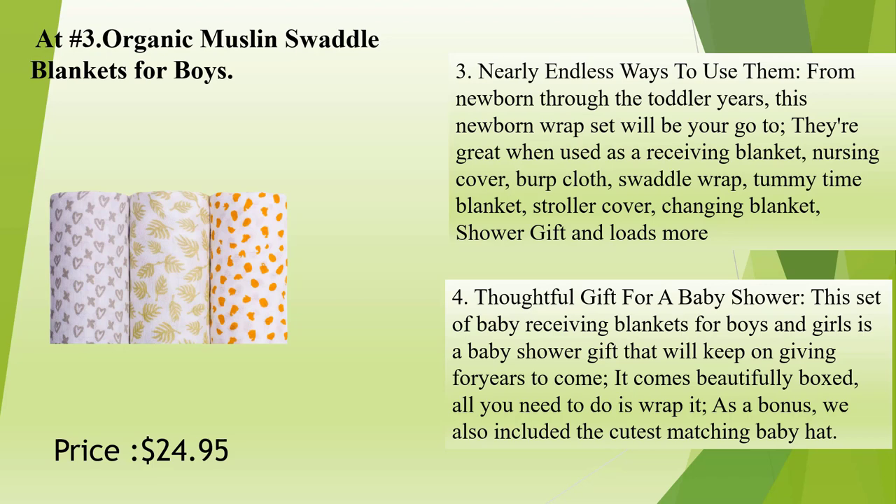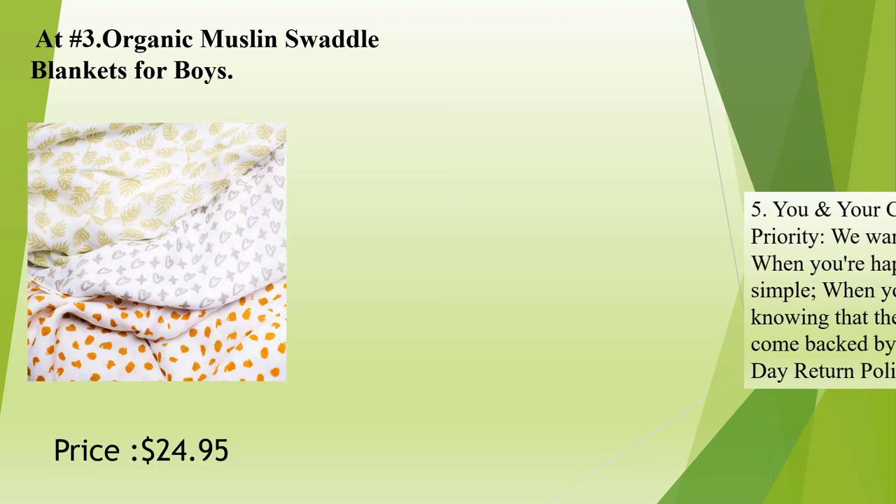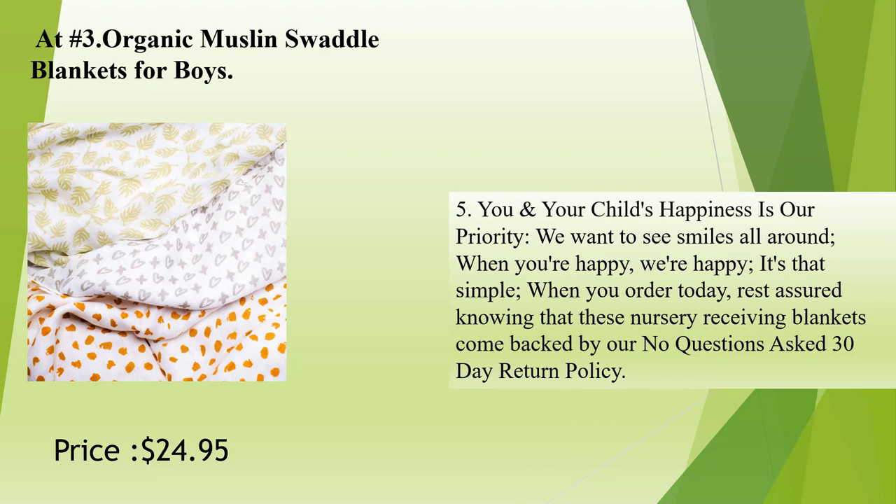Thoughtful gift for a baby shower: this set of baby receiving blankets for boys and girls is a baby shower gift that will keep on giving for years to come. It comes beautifully boxed — all you need to do is wrap it. As a bonus, we also included the cutest matching baby hat. When you order today, rest assured knowing that these nursery receiving blankets come backed by our no-questions-asked 30-day return policy.